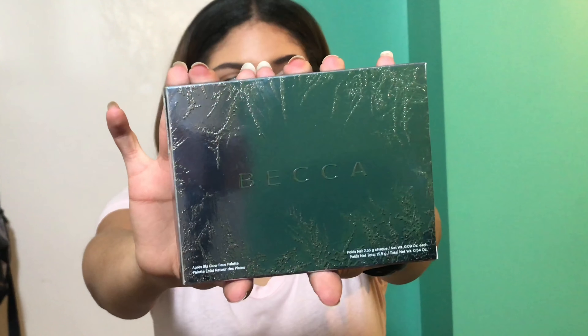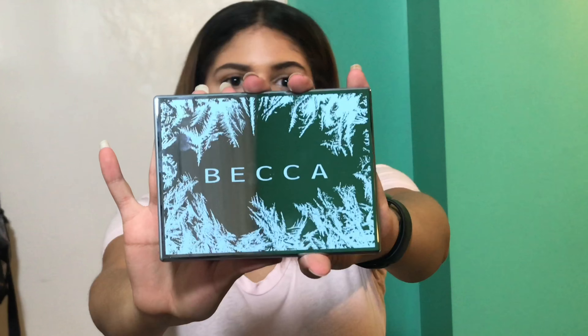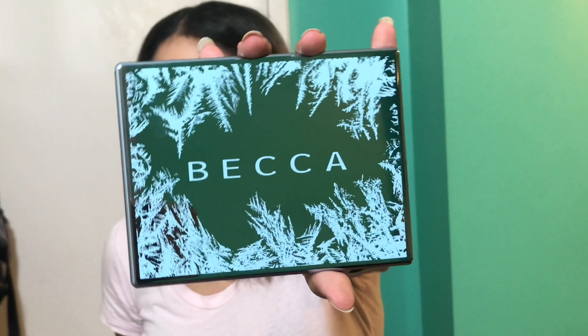One of the things I'm most excited about is this palette by Becca. I've been obsessed with it since they launched it for the holidays. It's called the Après Ski Glow Face Palette and it looks so luxurious. I've always wanted a Becca bronzer and to try their blushes, but they were so expensive at $38 each. I thought this palette was a great value because it has a nice range of bronzer, blush, and highlights.